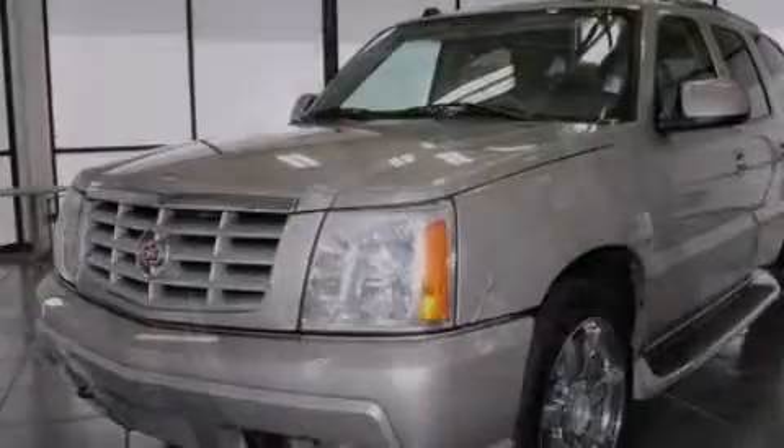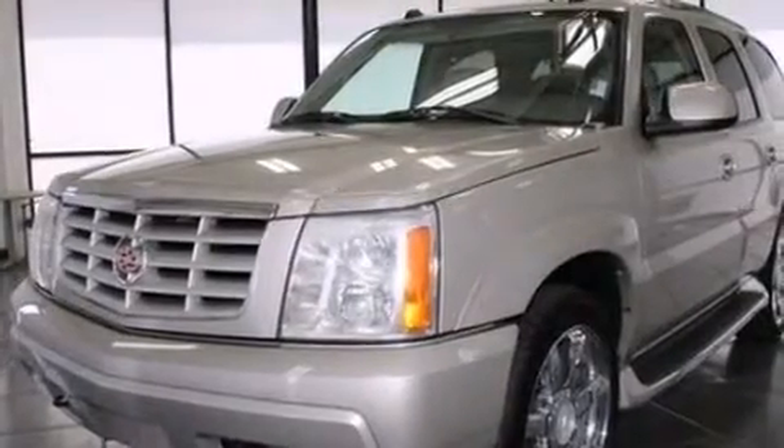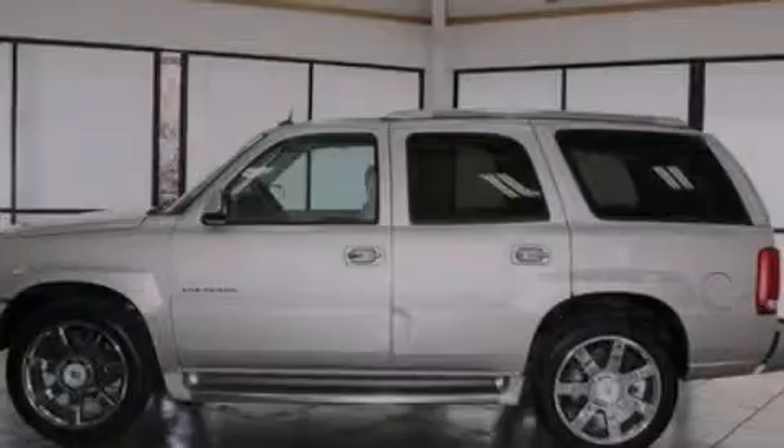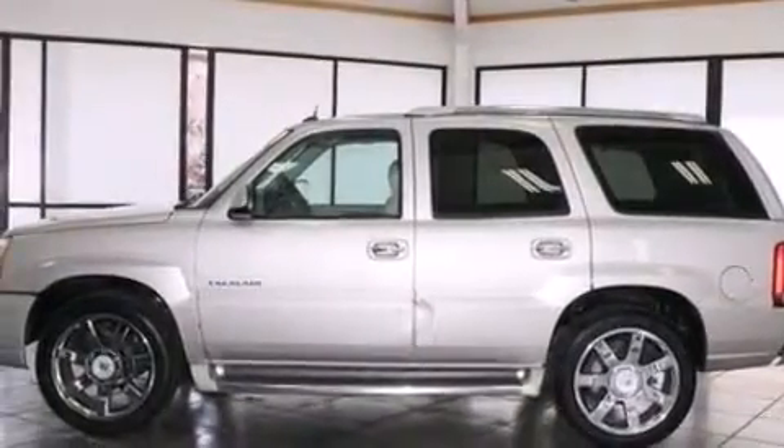An auto dimming rear view mirror, front and rear reading lights, a rear parking aid, and leather seats that provide great support and create an overall luxurious feel.